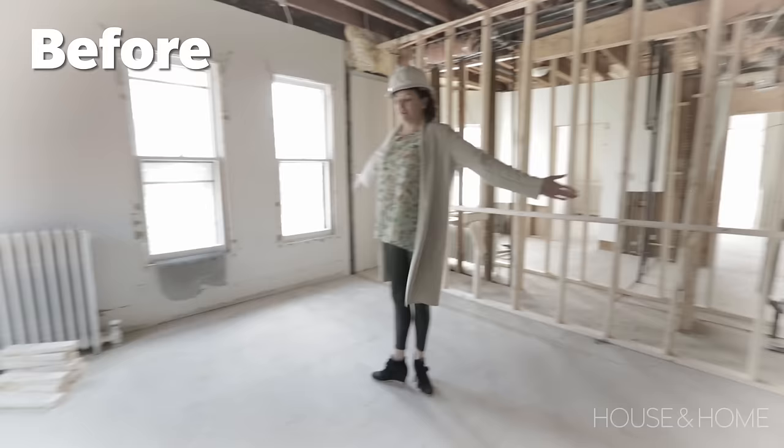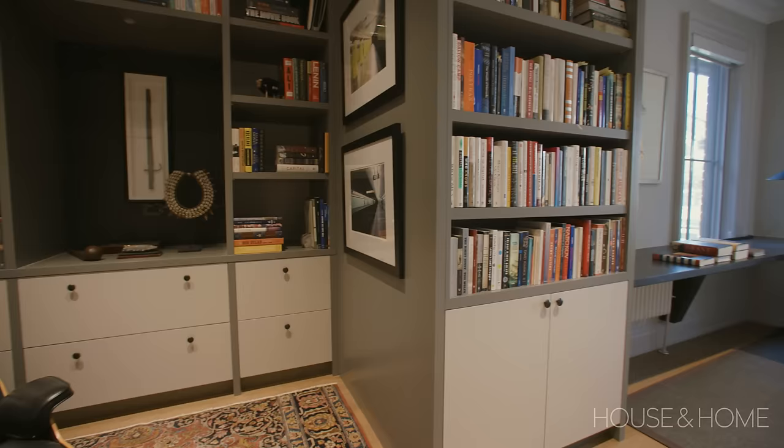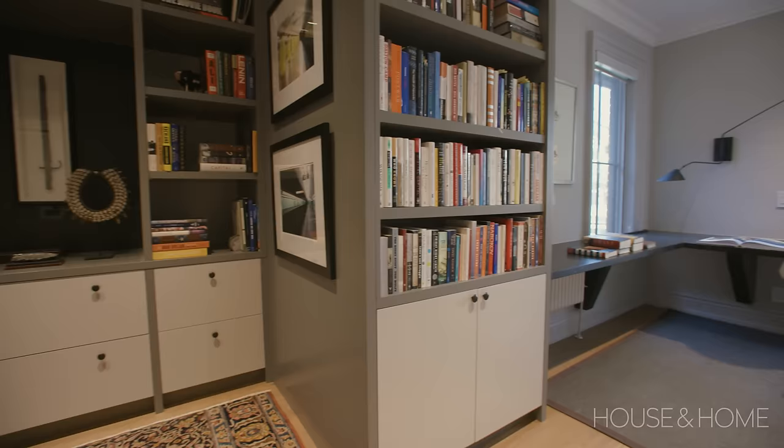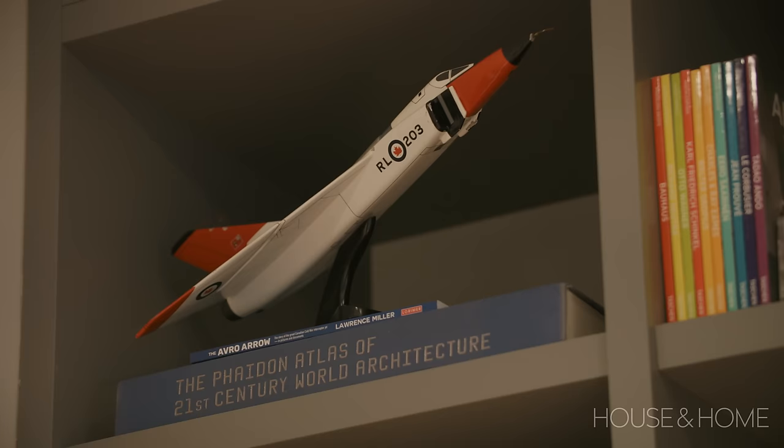The ensuite and walk-in closet end here, and from here over is going to be a new office. They wanted the ability to have a large desk area where potentially two people could work. The long narrow space lent itself to a wraparound desk, and as the room opens up past the dining room chimney, that's where we were able to put a little more circulation, a little more lounge space, and a lot more storage and display.